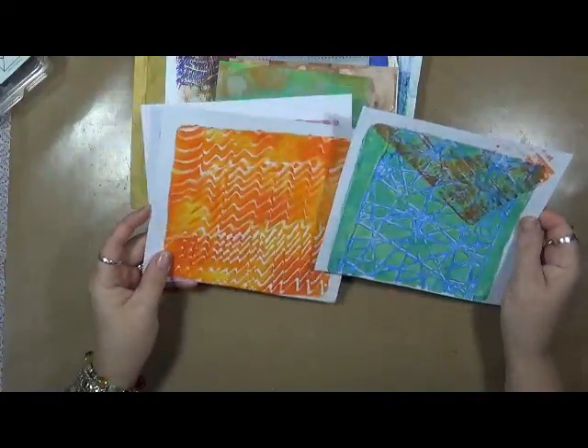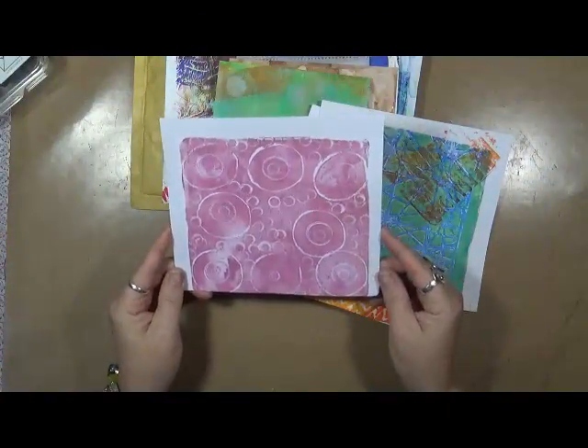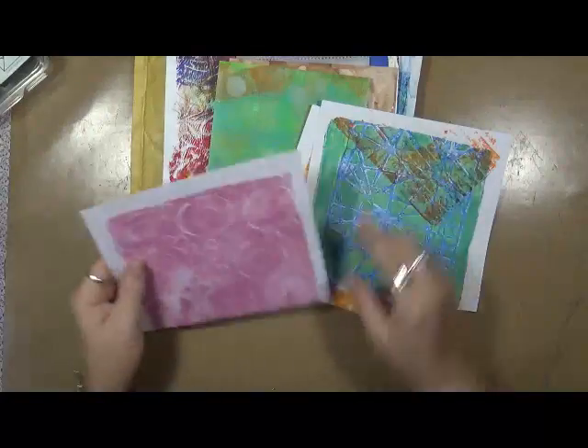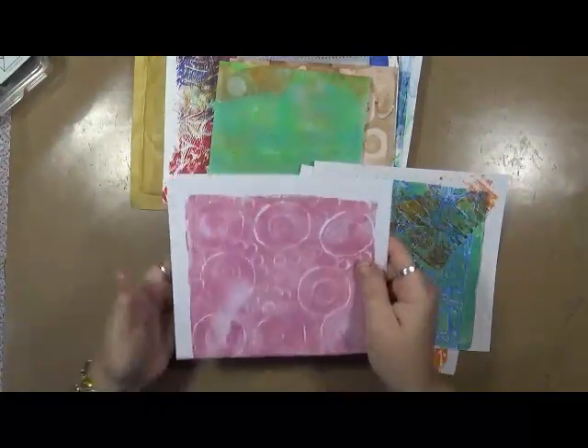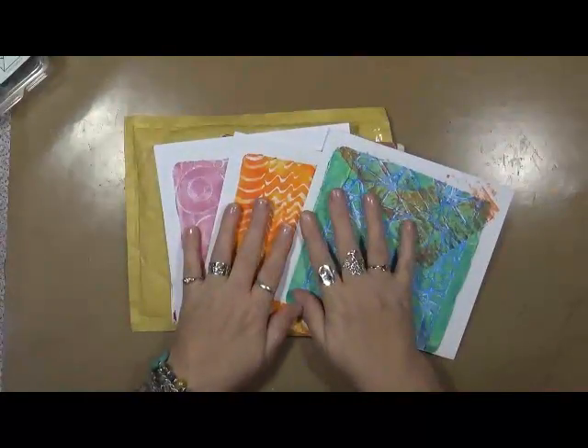Look at these — jelly prints. I like that. Fantastic. Thank you, thank you so much. You will see these being used in the journal.